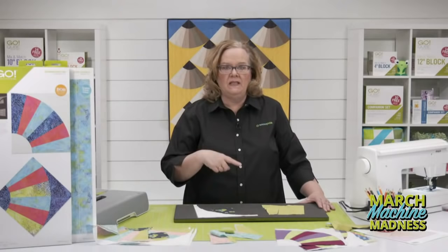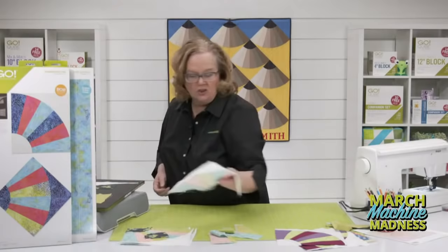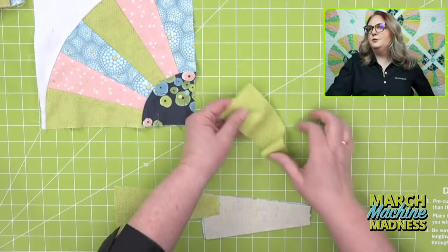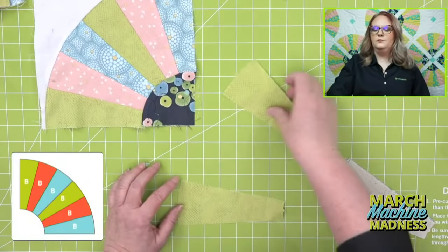Now that all of our pieces are cut, we can start sewing the fan together, and we're going to begin with our spokes. Remember you need six to finish each fan, and this is going to go together super fast. I'm actually going to do two fans at one time. You want to make sure that you're putting them together in the same order. It doesn't matter if you fan fold when cutting with this die — I just put them all facing up so I could keep track of my pieces.